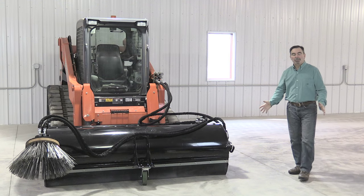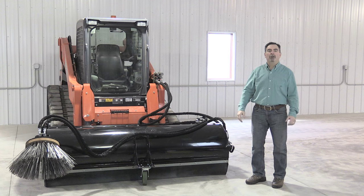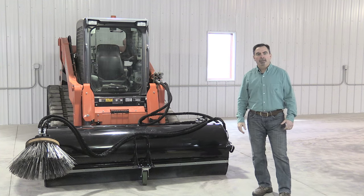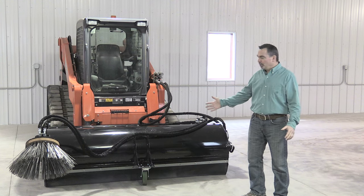Hi, I'm John with Quick Attach Attachments. Whether you have a need for sweeping your commercial construction site, warehouse parking area, your school walking paths, or municipal or city street, well if that describes your needs, then we have your commercial pickup broom that will do the job just for you.